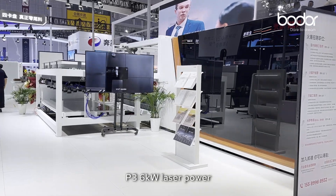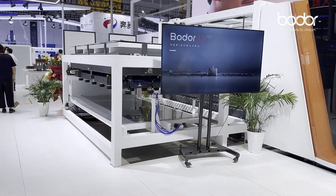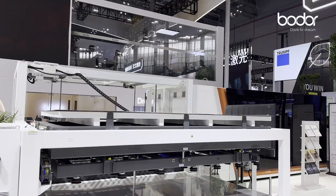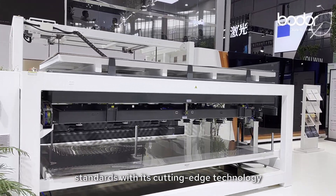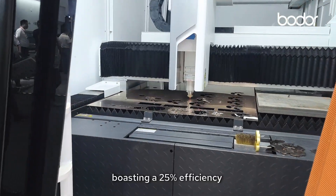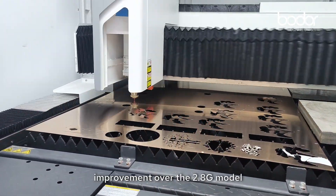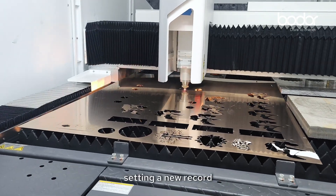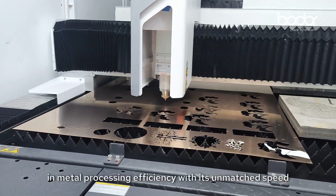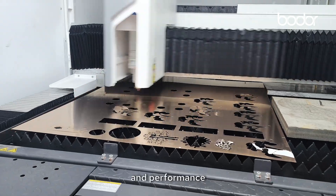With 6 kilowatt laser power, the P-series laser scanning sheet cutter surpasses industry standards with its cutting-edge technology, boasting a 25% efficiency improvement over the 2.8G model, setting a new record in metal processing efficiency with its unmatched speed and performance.